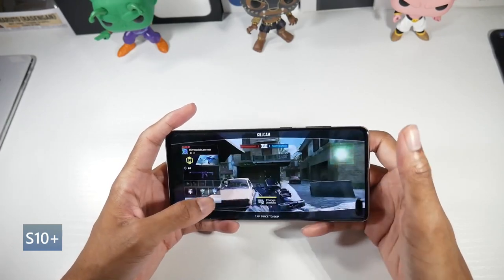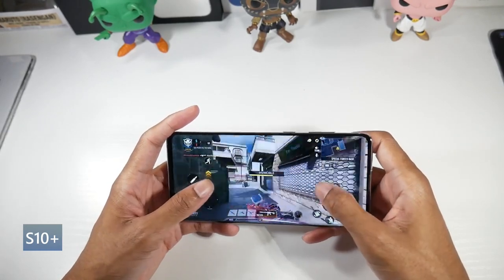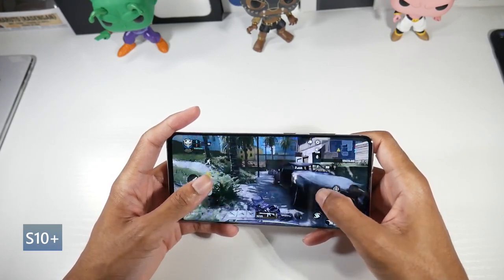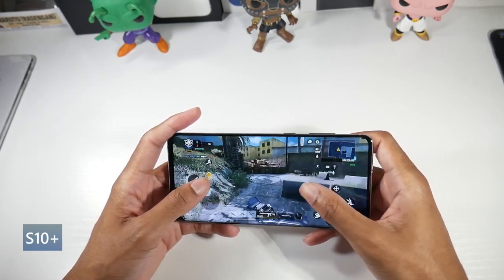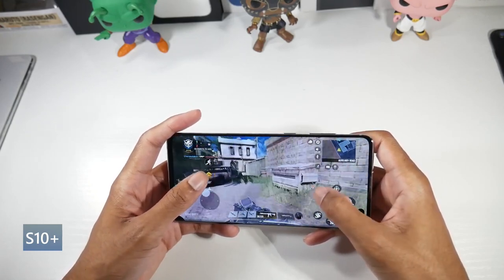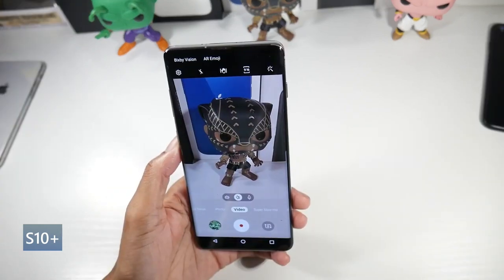This phone also has NFC with an under-display fingerprint sensor, which works very fast. Samsung DeX desktop support is on here, and you do have a pretty decent camera setup — a triple camera: 12 megapixel standard, 12 megapixel telephoto, and a 16 megapixel ultra wide.